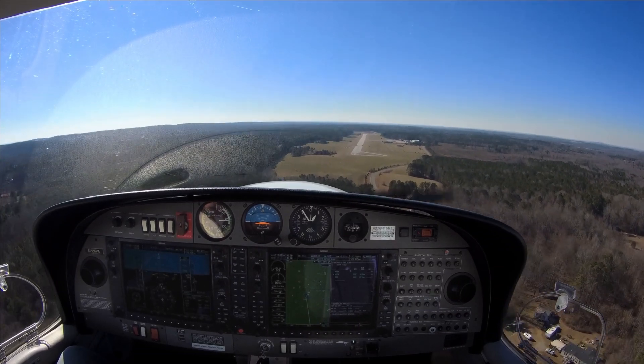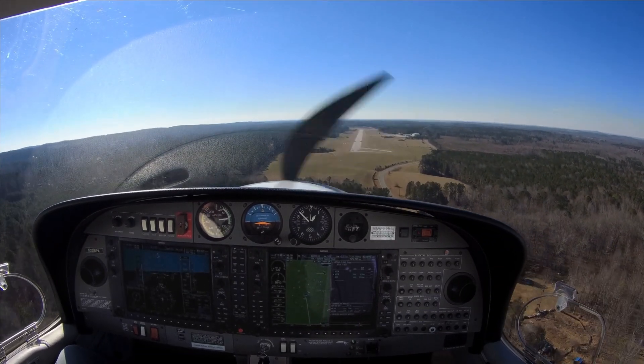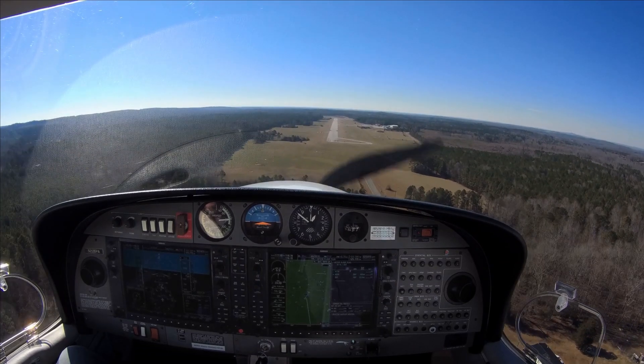Siler City traffic, Diamond 226 Papa Alpha, runway 22, short final. Siler City.